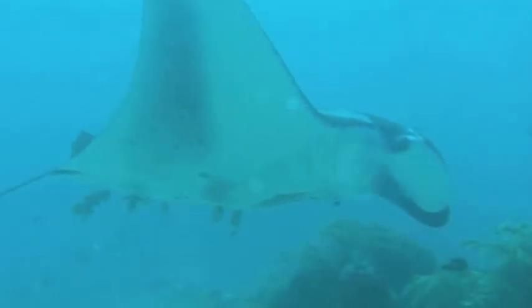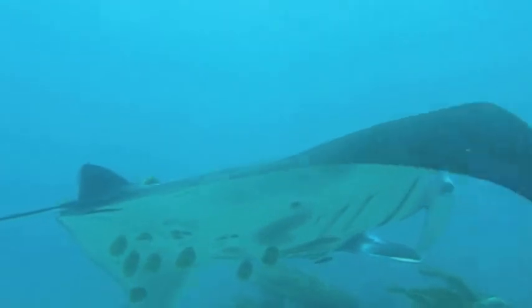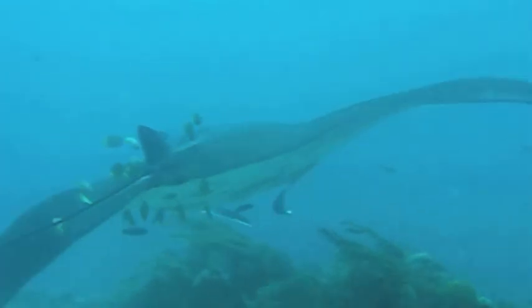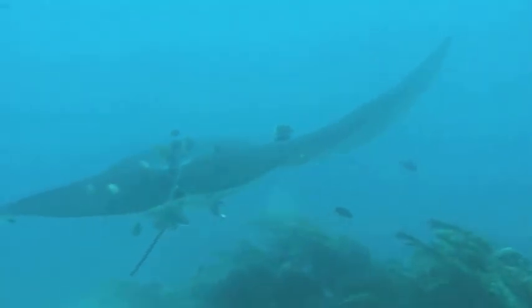It was pretty spectacular to see him flying through the water, just kind of swooping around. Our dive guide, Noon, said that this ray was more than five meters across.